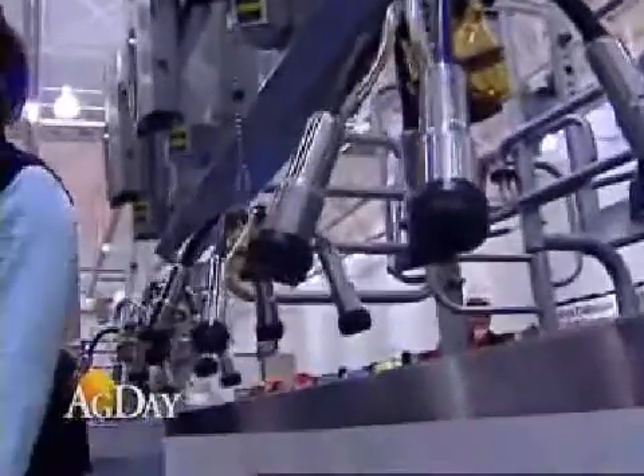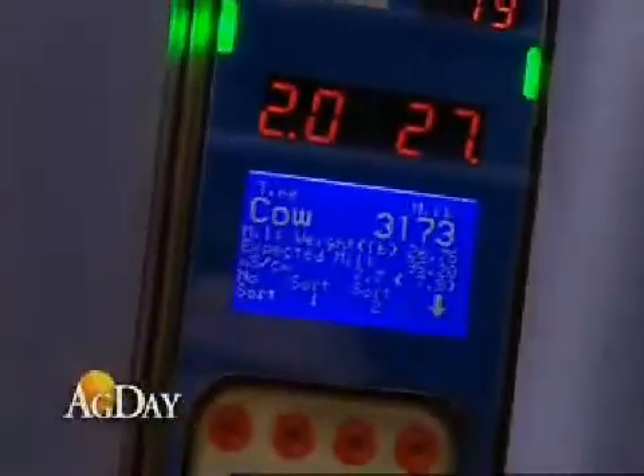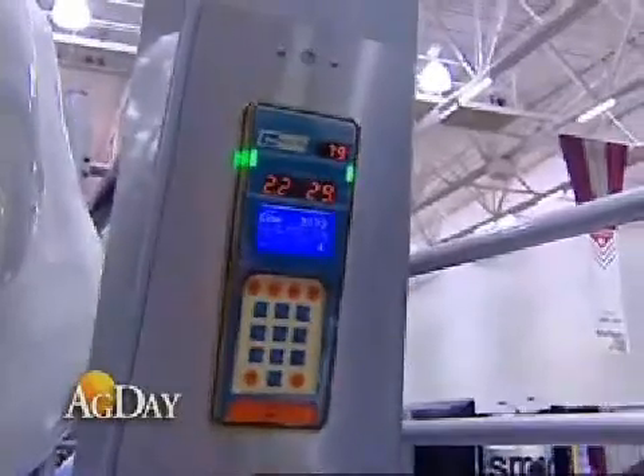For the dairyman that wants to cut down on labor costs, they may be interested in a voluntary milking system or a robotics unit. So instead of hiring help to milk some of the cows, they can have this take care of those cows for them.